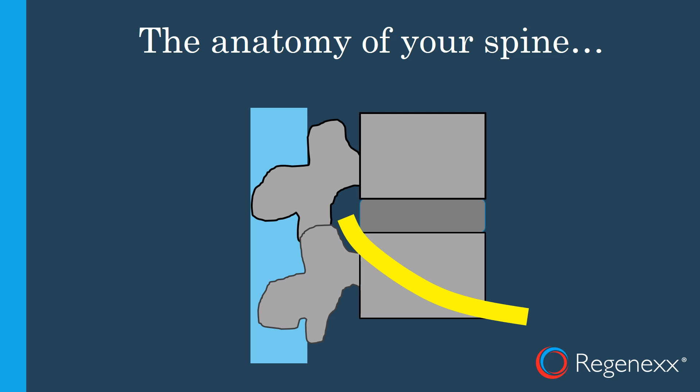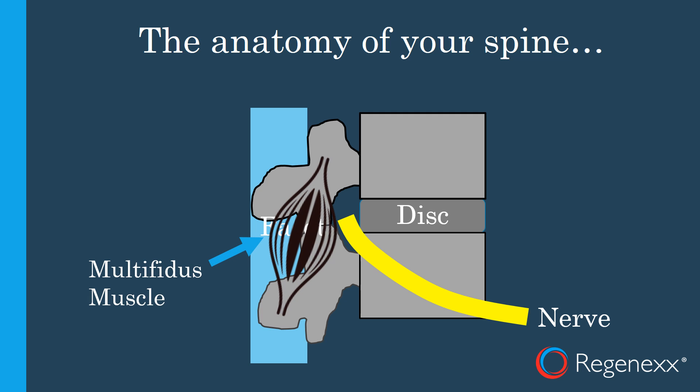Let's review the anatomy of your spine. You have a disc that acts as a shock absorber in between the vertebra, or the spine bones. You have a facet joint in the back where those two spine bones or vertebra articulate. You've got a nerve that comes out at that level, one on each side. You've got a multifidus muscle that provides stability, and a ligament that also provides a different kind of stability.